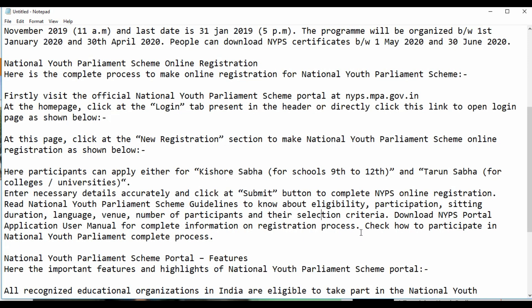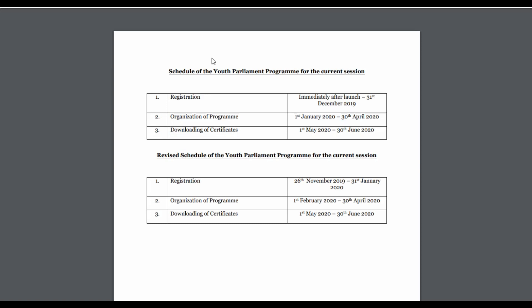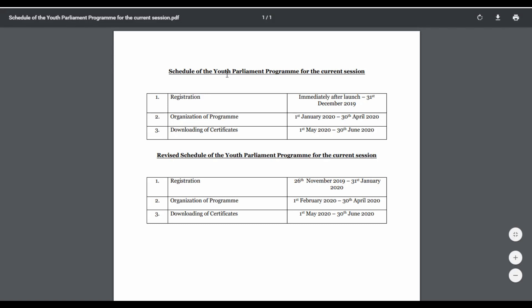Here is the complete process to make online registration for the Youth Parliament Scheme. Firstly, visit the official website at nyps.mpa.government.in. At the homepage, click on the login tab in the header, or direct links will be given in the description box.